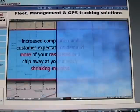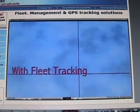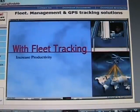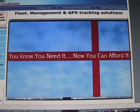Right now, it costs an average of $500 a day to maintain a vehicle and employ a driver. However, with fleet tracking and vehicle management, you can dramatically increase productivity and customer satisfaction for just about $2 a day. You know you need it. Now you can afford it.